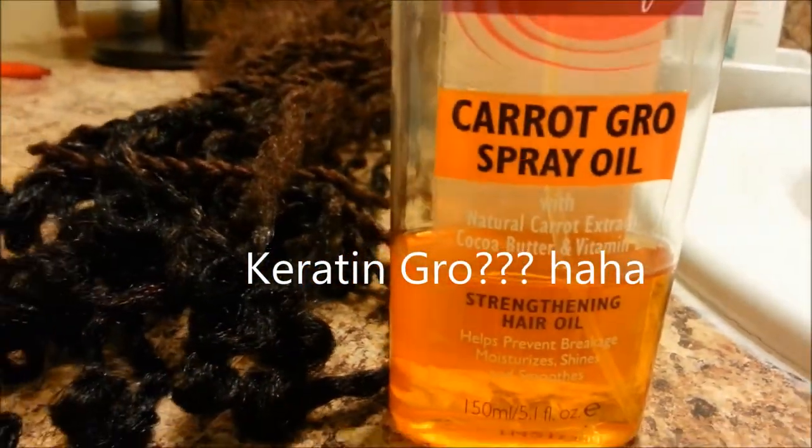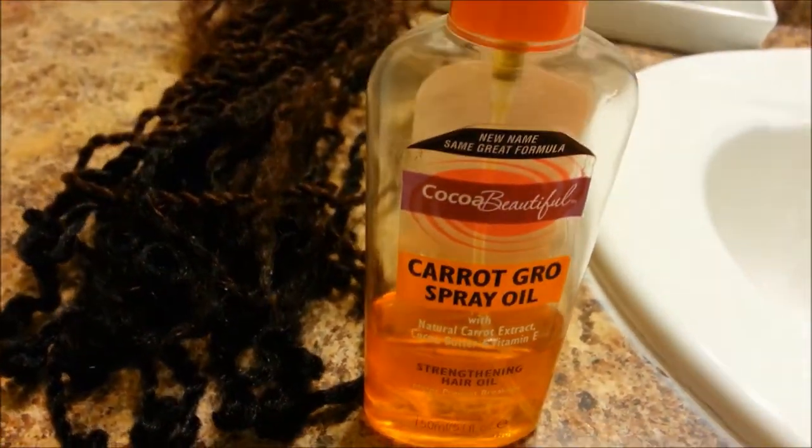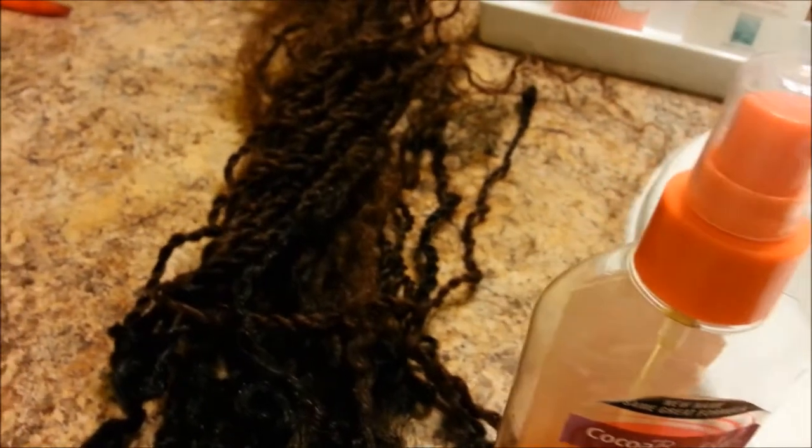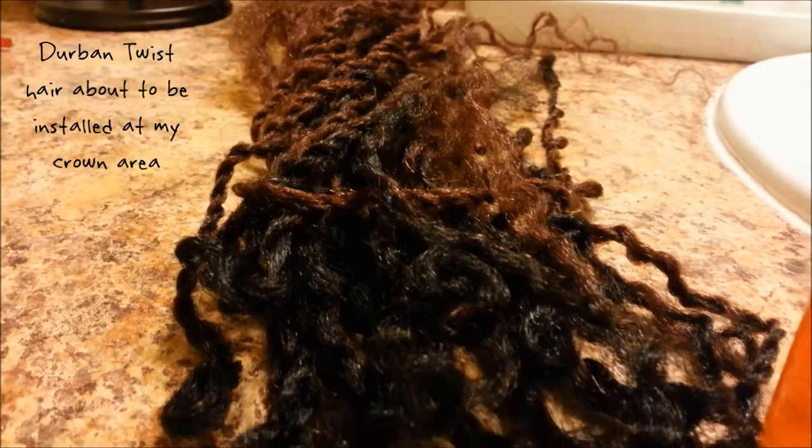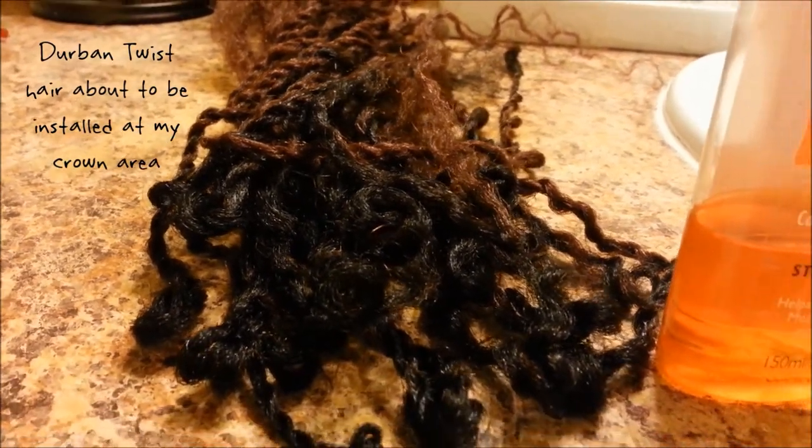I used this Keratin Growth Spray Oil from Coco Beautiful a couple of years ago, long before this video clip, and I would have sworn that my hair grew a lot from it. But when I went to purchase it again it had disappeared from the store. When I found it again maybe six months to a year later, I went and copped it right away. Does it work? I can't say for sure, but it does more good than harm to my hair and it only costs about four dollars.